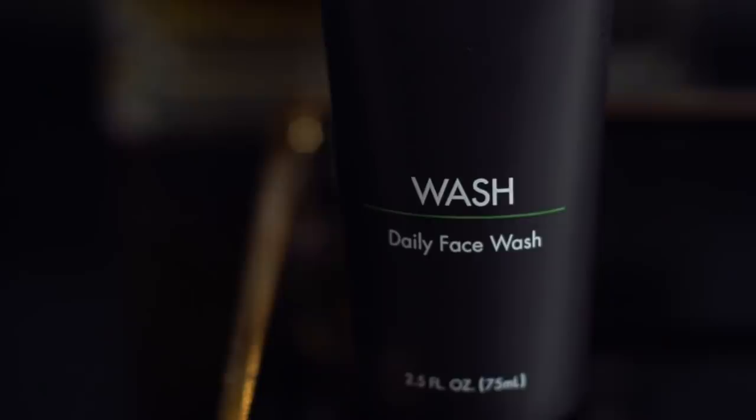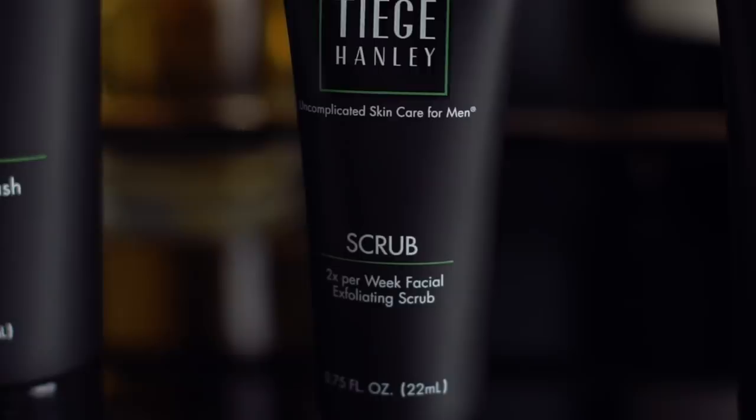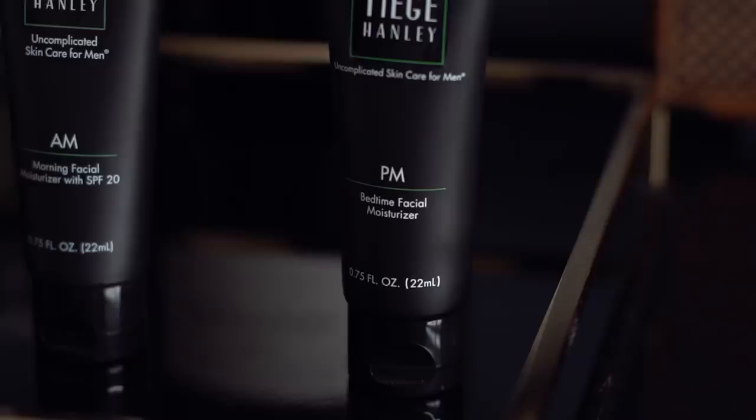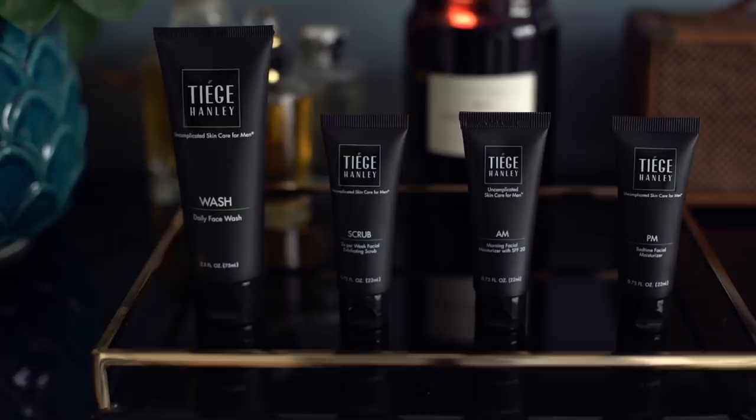You have a face wash you can use morning and night. You've also got a scrub which you'll use maybe one to two times a week. Then there's an AM moisturizer with SPF 20 to protect your skin — we should always be using an SPF. And secondly, the PM moisturizer, which you use just before bed after washing your face. It's uncomplicated because you're getting just the right amount for a great price each month, so you won't waste anything. I've linked the introductory offer in the description and pinned comment.